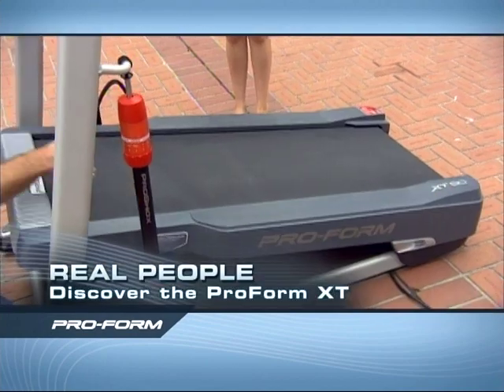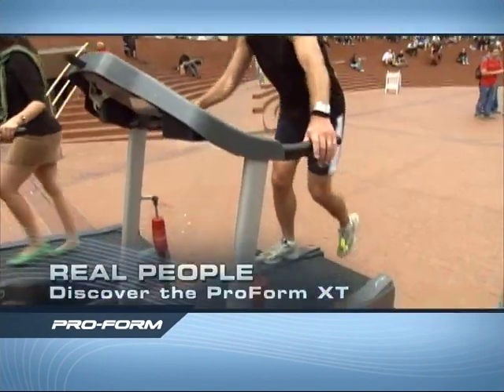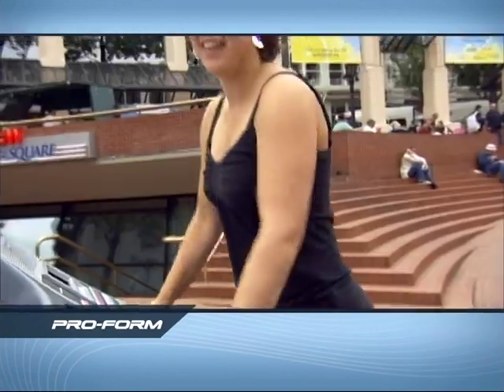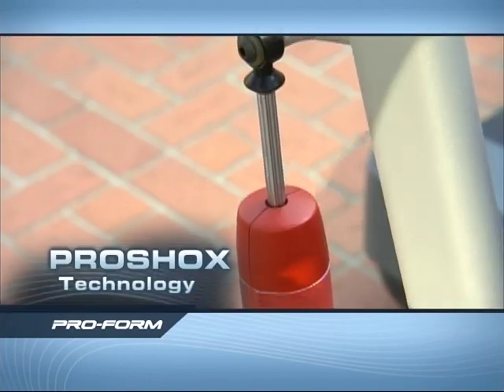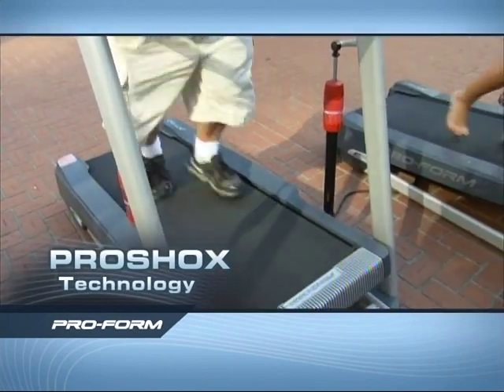Should I get on? That's it? Just get on? Okay. Oh, nice. Wow. Nice — really low impact. Very smooth. Quite delightful. It's just not as jarring. It's like walking on air. You can see it absorbing the force. The springs absorb a lot of the impact. This is good — I'm enjoying it.